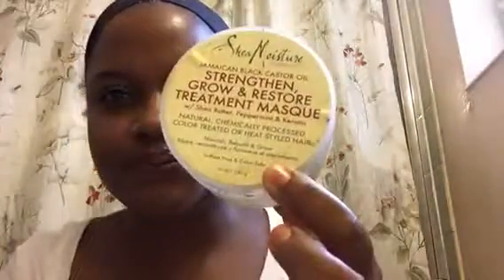This is in no particular order. This is a Tresemme gel — this one is really good, it really works especially when I'm doing a wash-and-go and I want some hold. And this is the Shea Moisture treatment mask. I have used it all up. I love this stuff, I love the whole line.